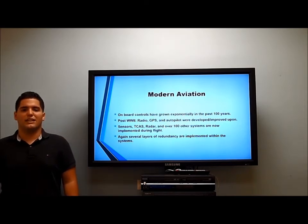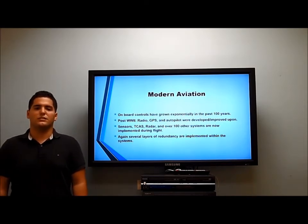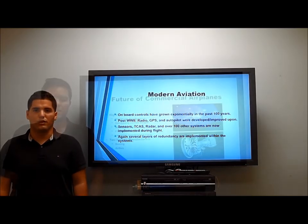Jet engines, initially designed in the 1930s, remain basically unchanged. The main function is: air is guided in, compressed by a multi-stage compressor, mixed with jet fuel, combusted, and then expelled out the back as superheated gas, which produces thrust. My name is Frank Esquille, and I'm going to be discussing the future of commercial airplanes.